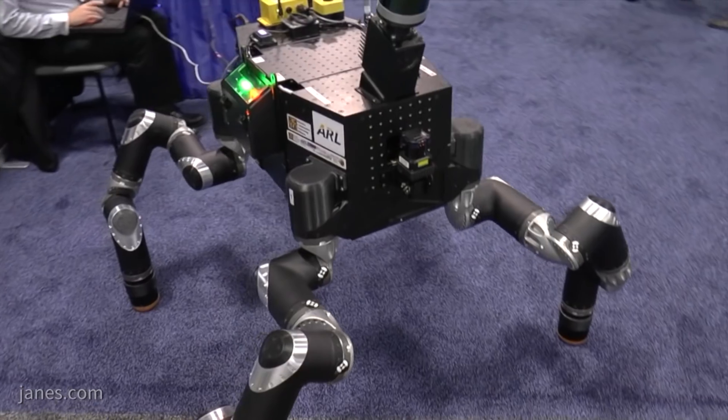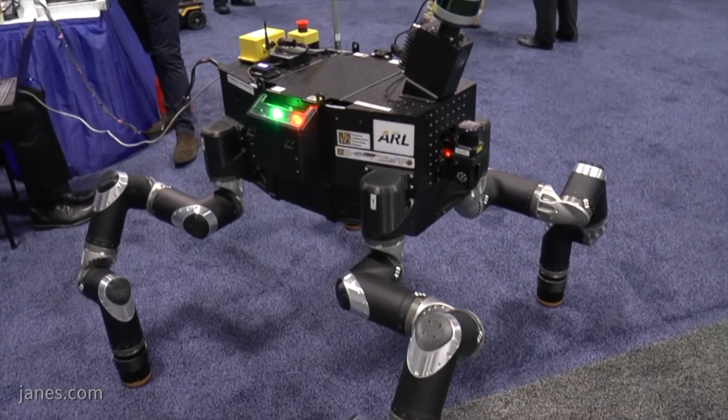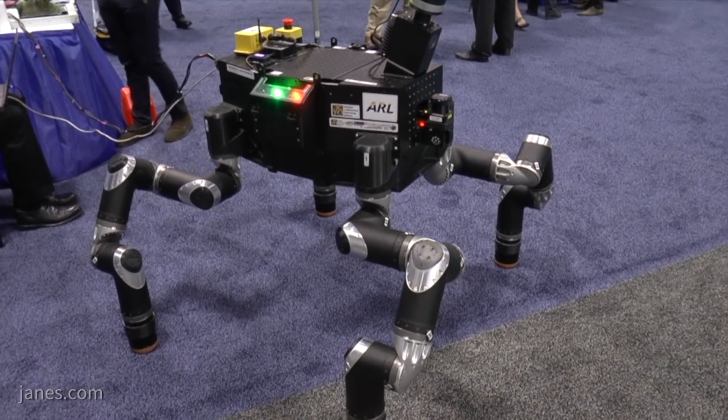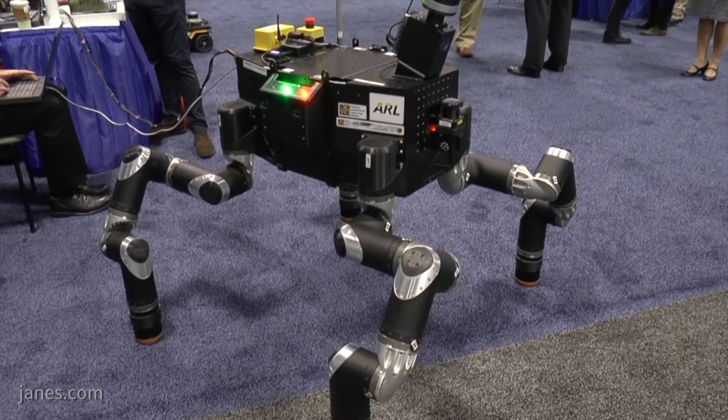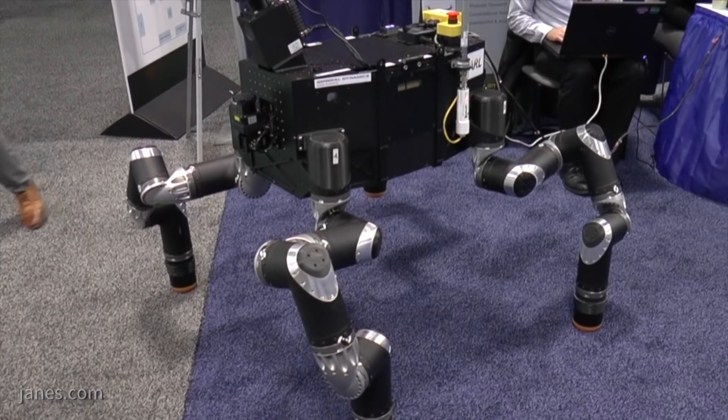The platform behind me is the RoboSimion. It's a platform developed by one of our research partners, Jet Propulsion Lab. This platform was originally developed for another program, the DARPA Robotics Challenge. What we're doing in our program is working to put intelligence and autonomous behaviors on this platform.